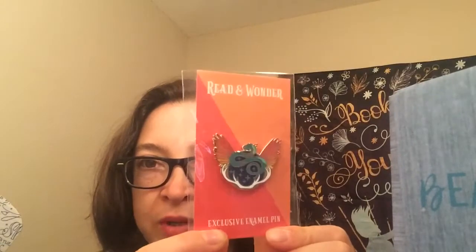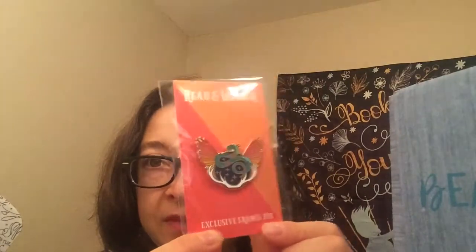The last thing is my favorite — it's an enamel pin and it represents the amplifiers from the Grisha trilogy. It's just really pretty. I love it. That's my favorite item.